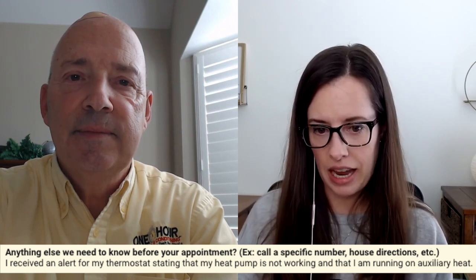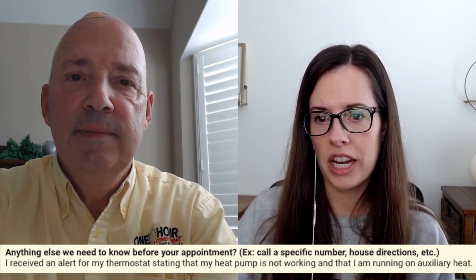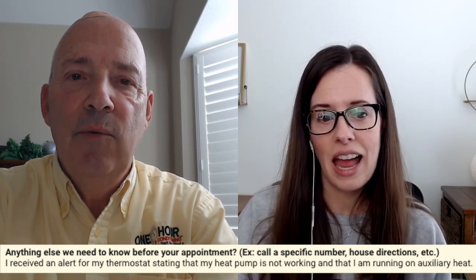Good morning, Dad. Hey, good morning. I have a question for you today. I was monitoring some calls that came in overnight, and I saw one come in. The reason why this customer booked an appointment with us was they said they received an alert for their thermostat stating that their heat pump is not working and that they're running on auxiliary heat. I thought it might be beneficial for you to explain to this audience, in case they have that issue come up, what that means and what could possibly be the issue.